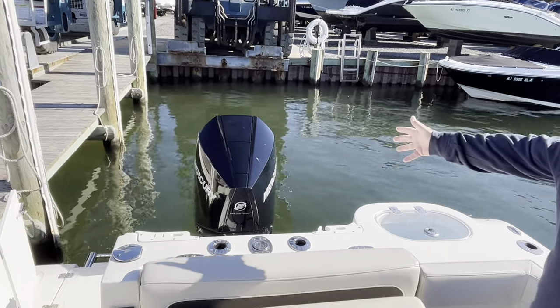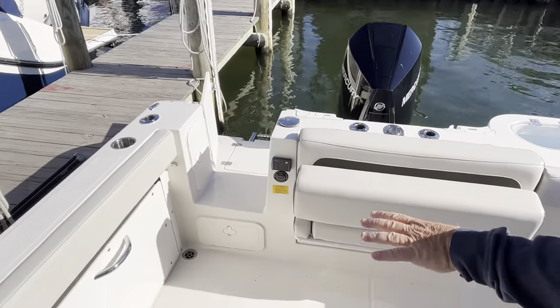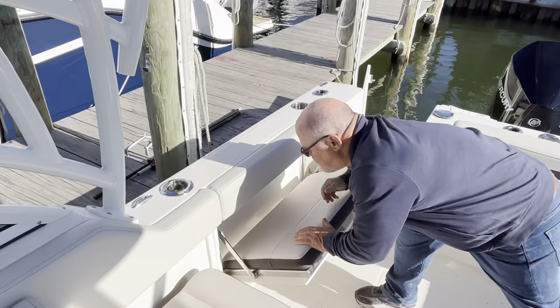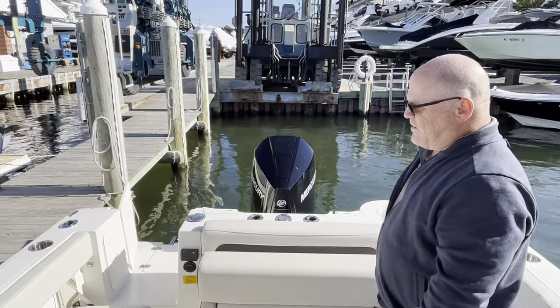There's your Mercury 300. This does have port and starboard fold-out seats. Look at how easy that is — very nice.